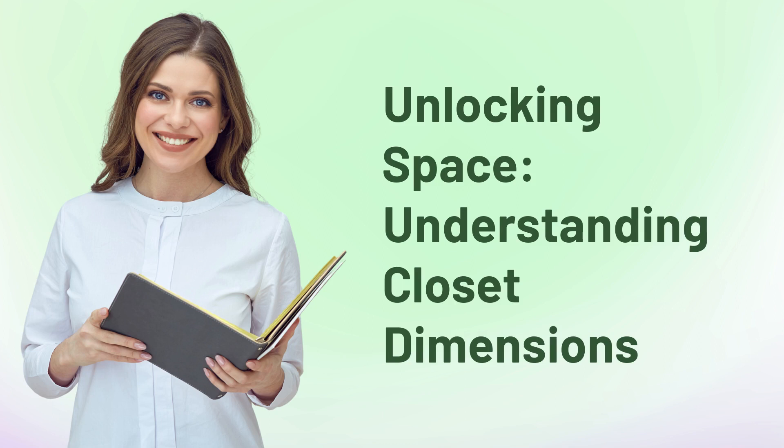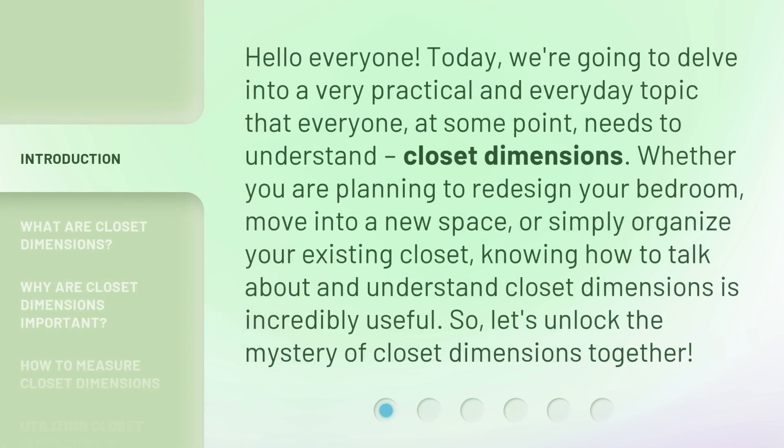Unlocking Space: Understanding Closet Dimensions. Hello everyone, today we're going to delve into a very practical and everyday topic that everyone, at some point, needs to understand — closet dimensions. Whether you are planning to redesign your bedroom, move into a new space, or simply organize your existing closet, knowing how to talk about and understand closet dimensions is incredibly useful. So, let's unlock the mystery of closet dimensions together.